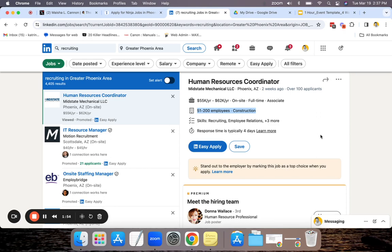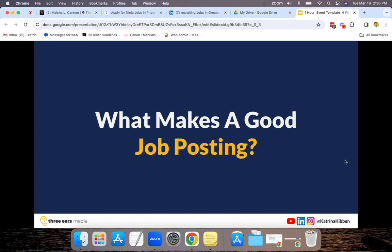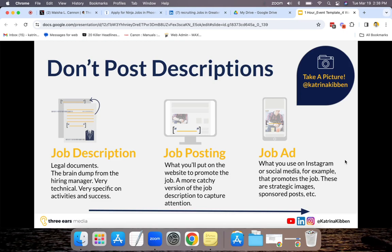That's how we're going to stand out in round one. The next way we're going to stand out is by actually creating a good job posting. Unfortunately, it was really hard for me to find one out in the wild, so let's review a few baselines for writing a really good job posting. The first thing you're going to do is not post job descriptions. Job descriptions are legal documents — they are a brain dump from the hiring manager. They have 80 bullets. They are the 'all other tasks as required' document, but this is not what goes on the internet.